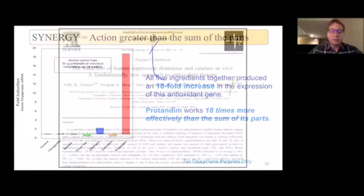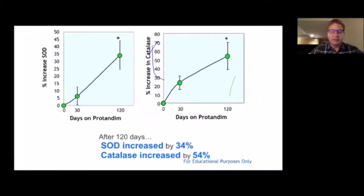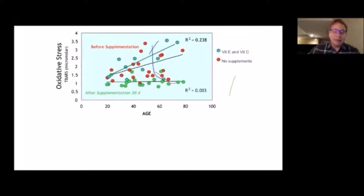The first study done on Protandim showed a 40% reduction in oxidative stress in 30 days. Superoxide dismutase increased 34%, catalase increased 54%. There's unpublished data showing glutathione increases 300%. The bottom line is there was a 40% reduction across the board in oxidative stress regardless of age, which was highly statistically significant. That's what led to the patents on Protandim.